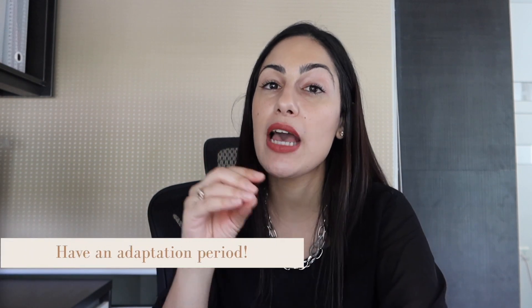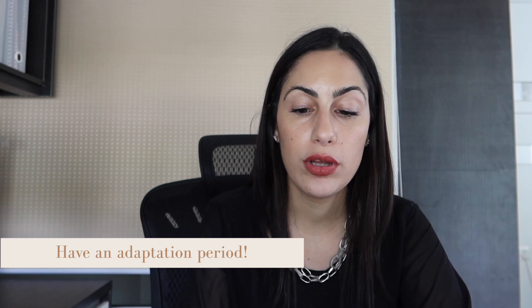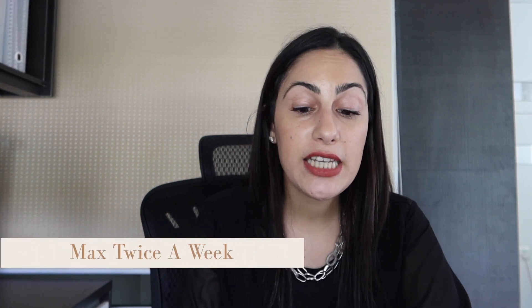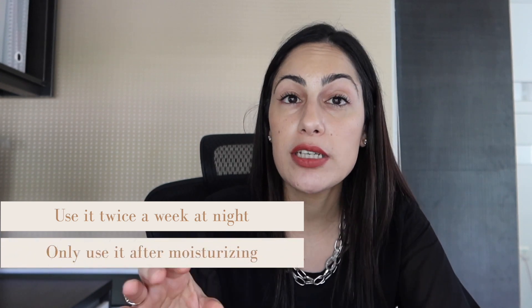So let's say you have 1% retinol and you don't know how to use it. You need an adaptation period. If it's your first time using any retinol, always start with a maximum of twice a week. This isn't because twice a week gives the best benefits — it's only to adapt your skin to the active ingredient. An adaptation period normally takes up to one skin cell cycle, around one month. During the first four weeks, use it twice a week at night, only after your moisturizing step.